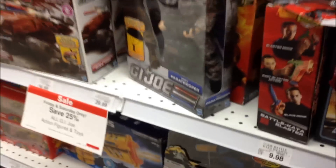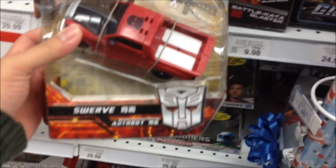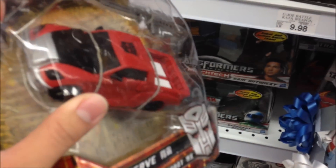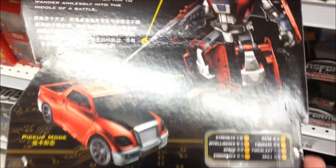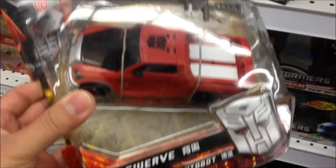Hey Transformers fans, I'm here at my local Toys R Us. Look what I found — it's an Asian packaging Swerve. Looks like a different vehicle for Swerve. I don't recall him being a pickup truck.